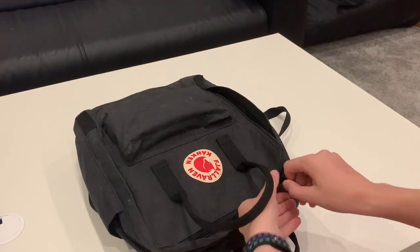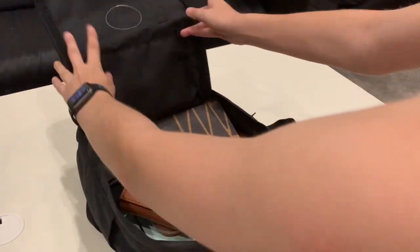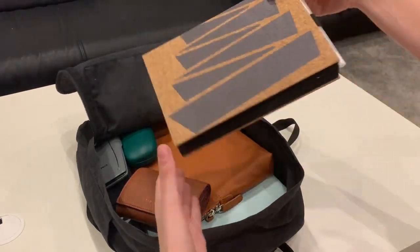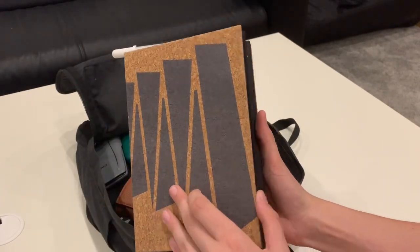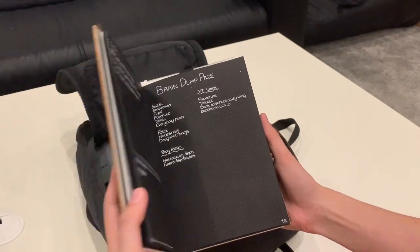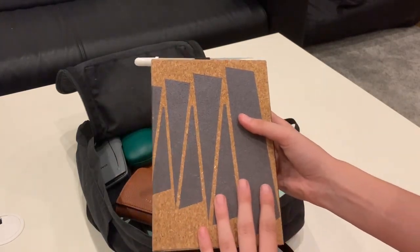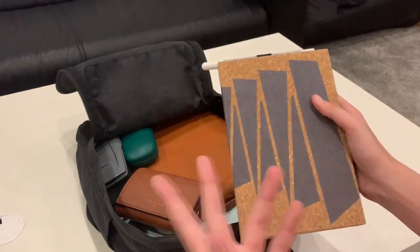So I'm going to start in the big main pocket. As you can see it's pretty full. The first thing I have is my taxi journal. This is basically where I write everything down for the school year. I do also keep a digital planner but I prefer to keep both just in case.